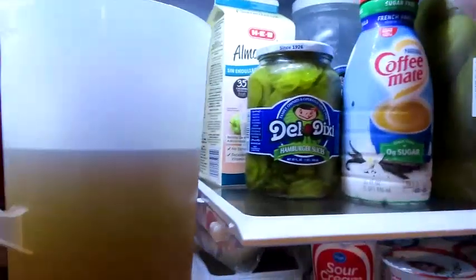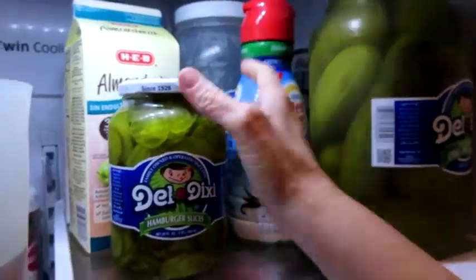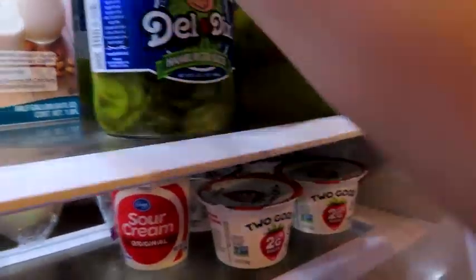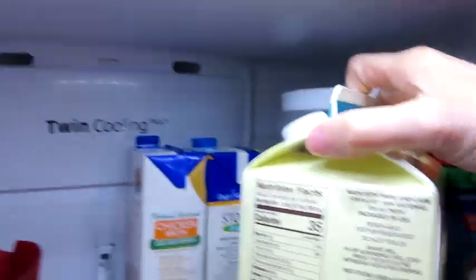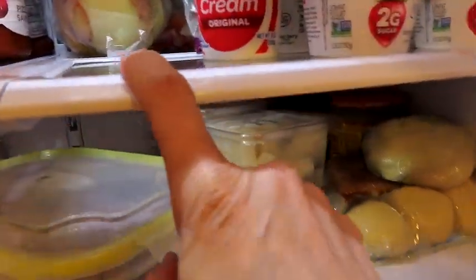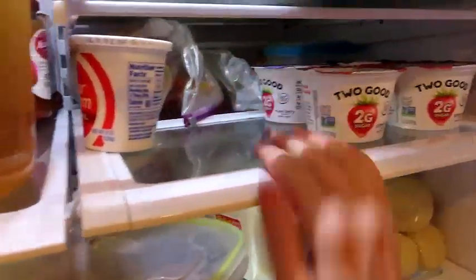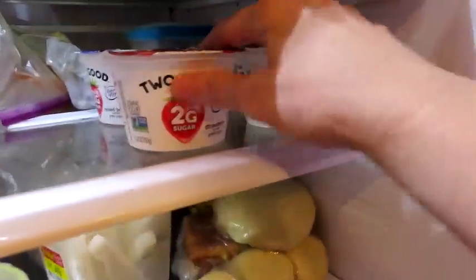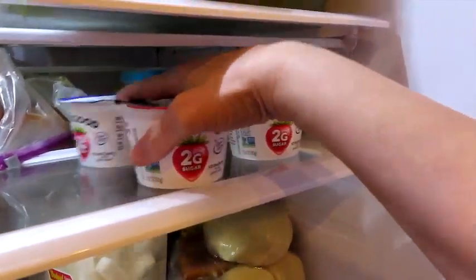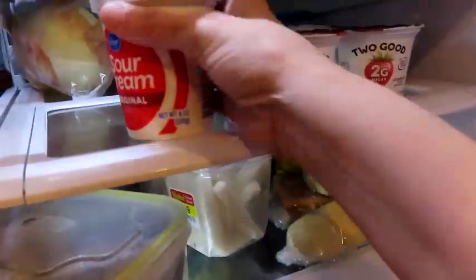In here we keep pickles. There's his backup creamer, my heavy whipping cream way in the back. We keep a lot of pickle juice since he works in the heat. There are some dill slices, chicken broth, almond milk, some onion and bell pepper I've cut up and partially used — I'm going to use the rest in another recipe. We've got some Two Good yogurts, and I'm going to make a dip with some ranch powder for my cucumbers.